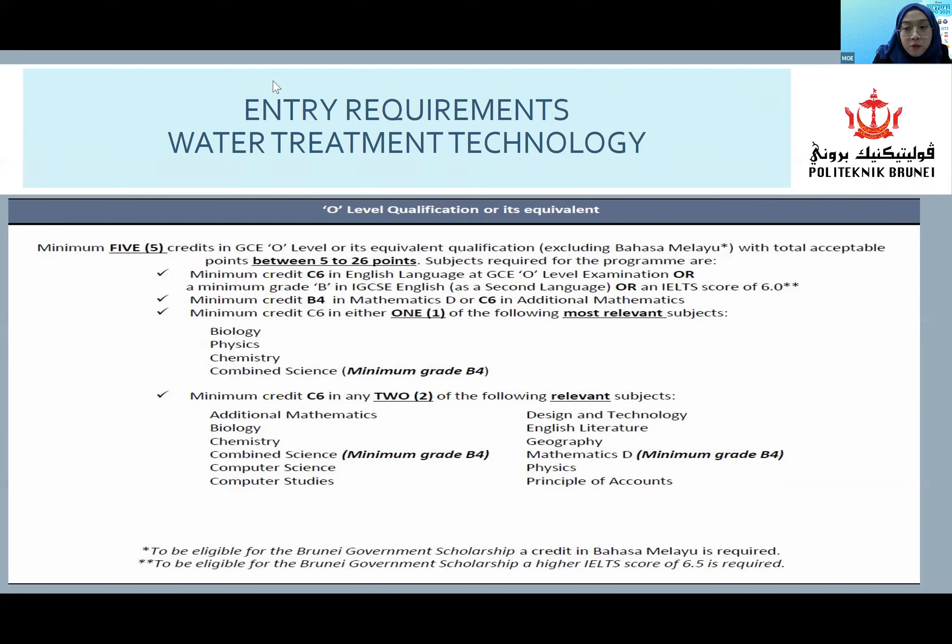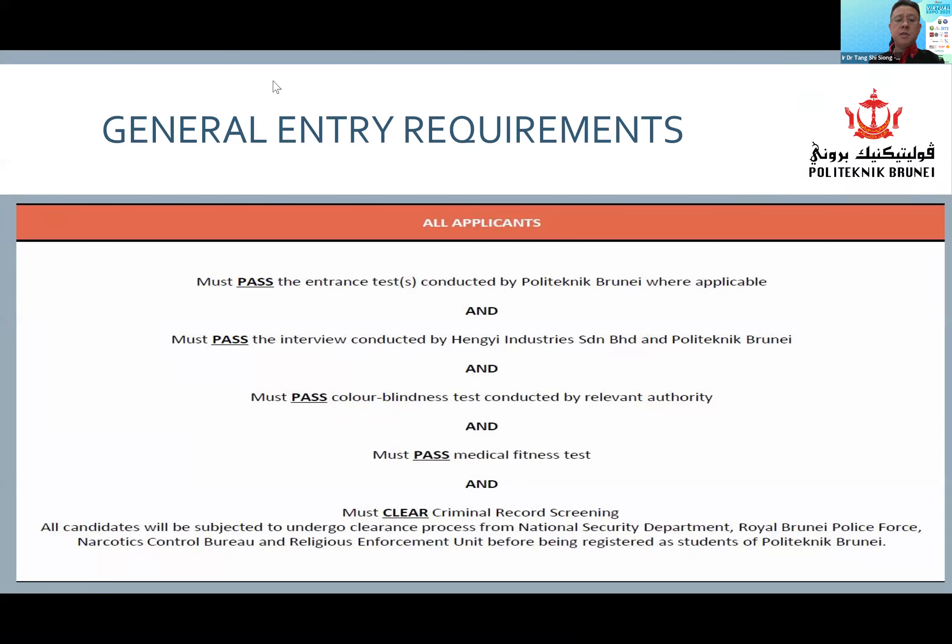A question asks whether there will be an interview for the programs. Yes, there will be an interview conducted by personnel from Hengyi and from the school of science and engineering. Upon successful entry into the program — meaning you meet all requirements — you will be given a condition of employment (COE) by Hengyi. However, after your two-year studies at Polytechnic Brunei, you will still have to satisfy the requirements set by Hengyi.